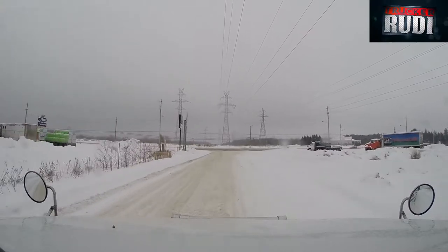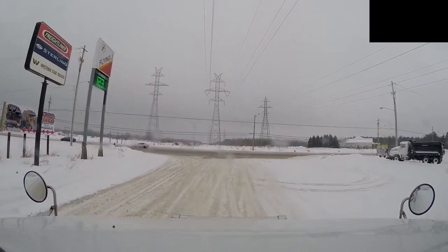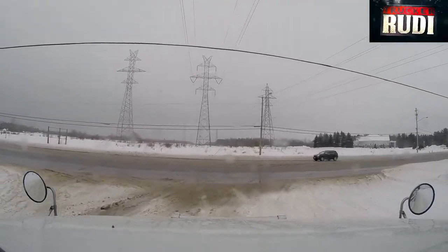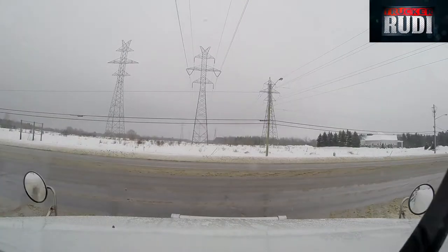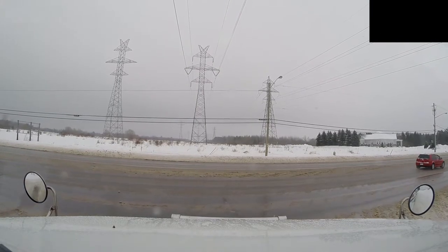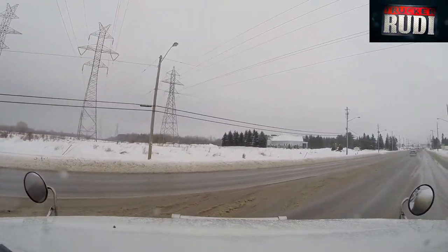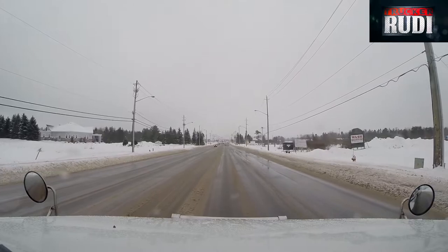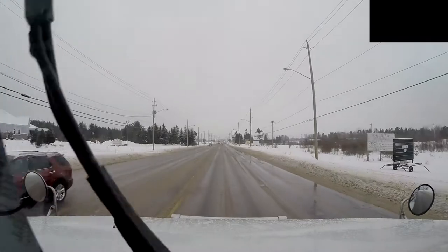It's basically just a fueling station, there isn't really anything else. Right beside it is a repair shop for trucks, but other than that there is nothing here really. I don't even think you can take a shower here, but I don't really need one today anyways. The roads are pretty slushy right now, so I made sure I filled my bucket bag up with windshield washer fluid — should be good to go.